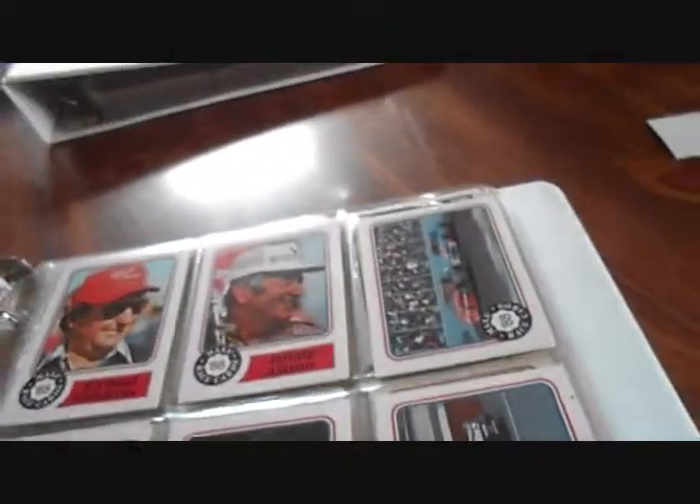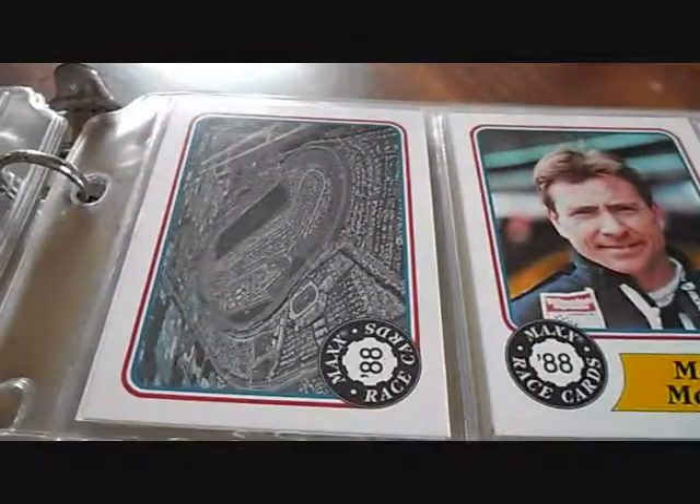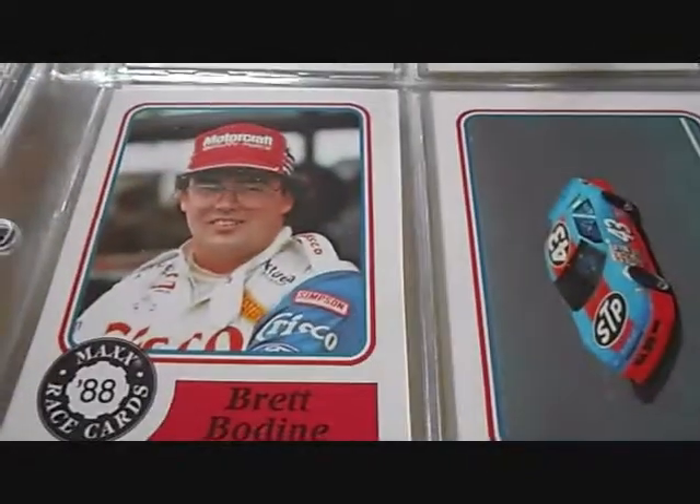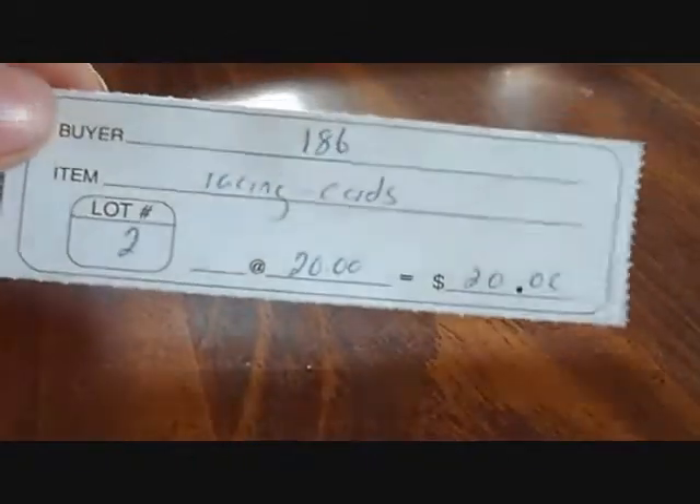Same card number, and here are a couple with checklist variations. There's another one — that's a Brett Bodine, and the variation would be that card there. There's the best card in the set, I would say — the Dale Earnhardt card. And I got that whole lot for 20 bucks!